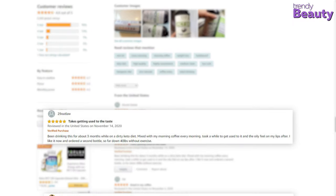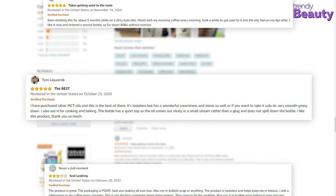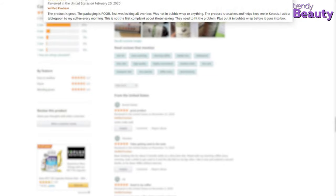According to the users, this MCT oil made a big difference in their health. It didn't upset their stomach or cause trouble. The users were happy with the purchase, though only a few people were not satisfied with the product.